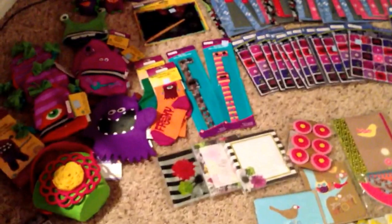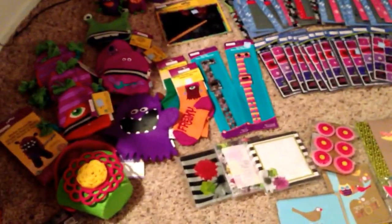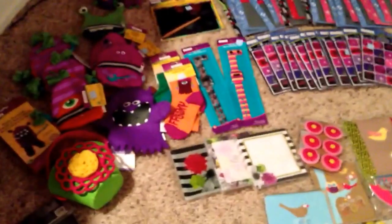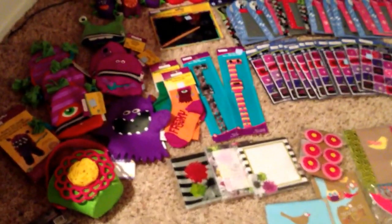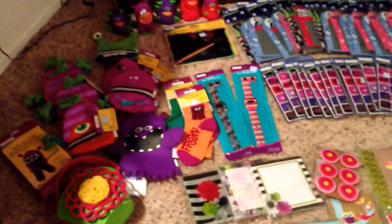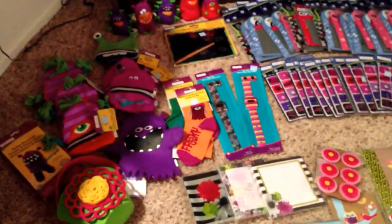Hey everyone, it's Brianna. I've got another Michaels haul. I went to two Michaels today and scored huge. The first one I'm going to show you is two separate piles but from the same Michaels — we just split it up differently. I went with my mom and we did so good.